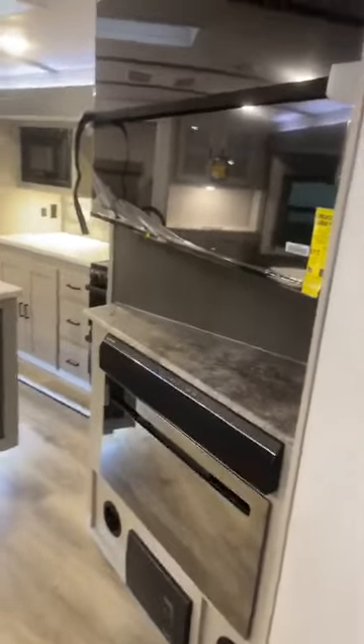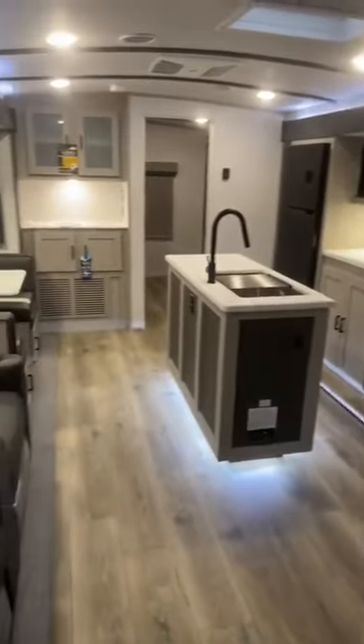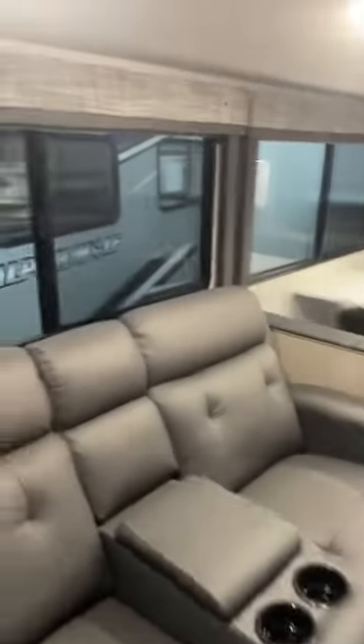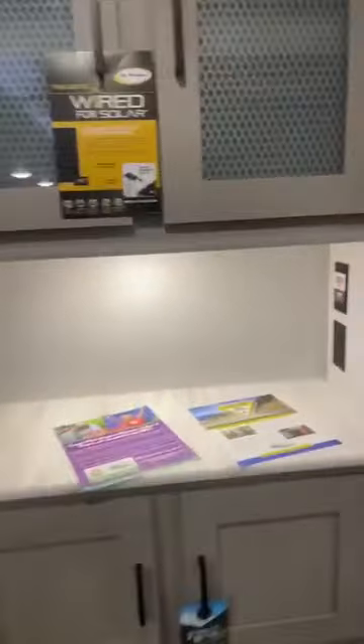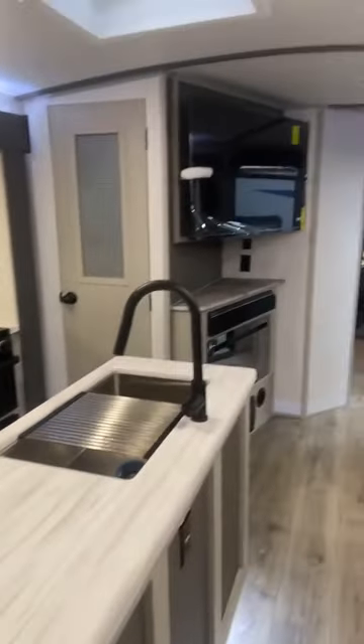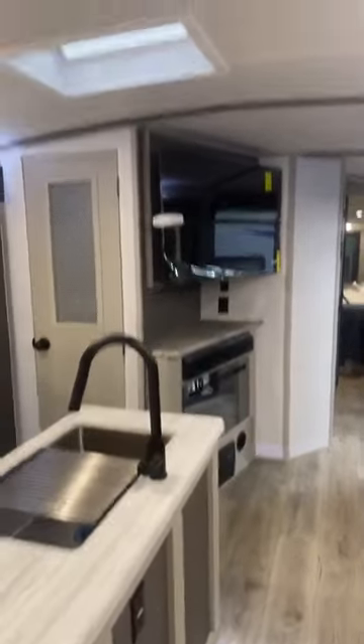Here we are walking into the inside of this brand-new 2023 Salem Hemisphere 310 BHI. You have recliners, a dinette, big windows that do open up, tinted windows to help keep the sunlight out and keep it cooler, a nice landing area with extra storage, a 12-volt refrigerator at 10.7 cubic feet, tons of countertop space with a pantry, electric fireplace, sound bar, big screen TV, and a curved ceiling.